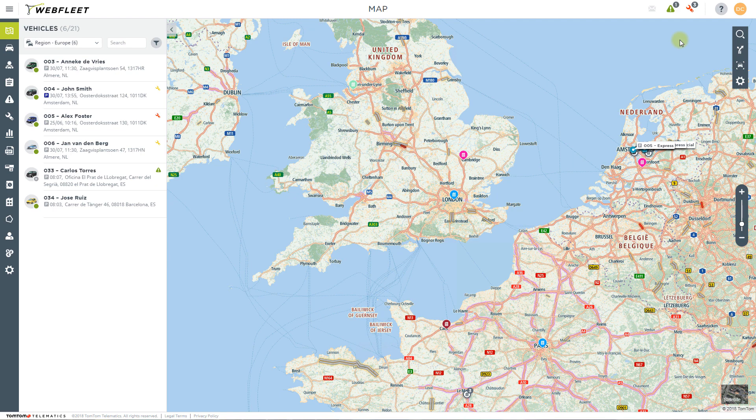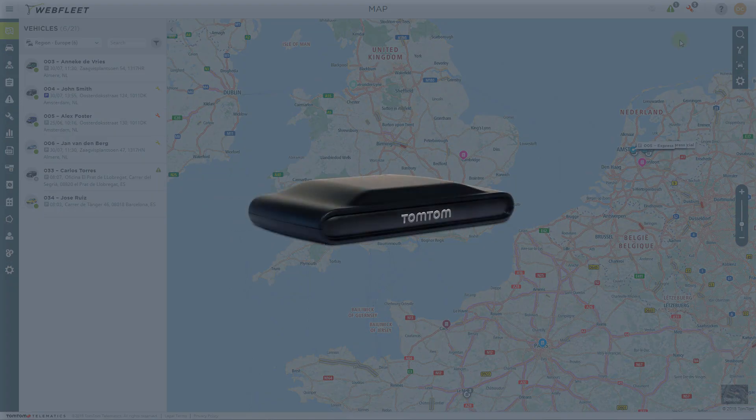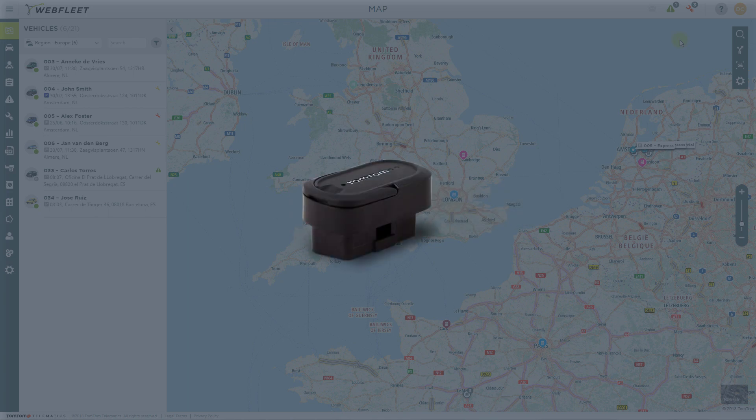The indicators available to you are dependent on the hardware combination installed in each vehicle. A minimum of hardware will provide you with some performance indicators, such as speeding, and you can always set up a basic vehicle maintenance schedule. However, to take full advantage of our complete solution, you also need the following devices. Our add-on device for fuel information delivers real-time fuel consumption, CO2 emissions, and engine diagnostics data.